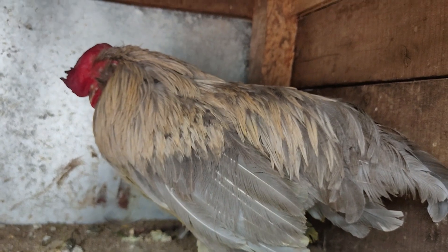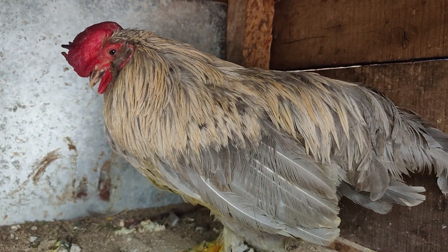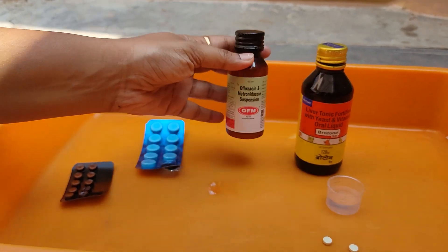Now we will see how I treated my rooster which was affected by Ranniket disease. I will first list down the medicines needed for the treatment. The first one is OFM Syrup — it is ofloxacin metronidazole suspension.